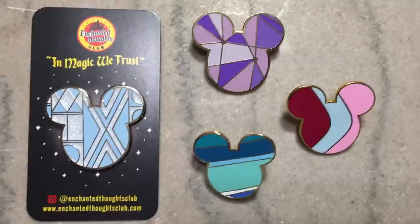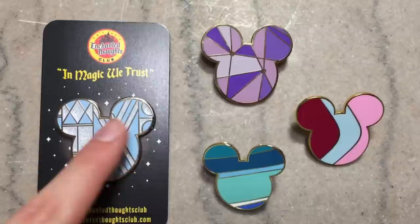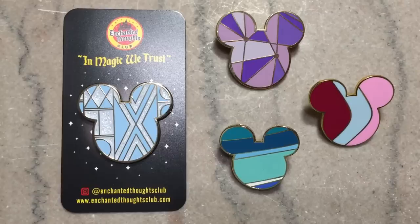Here's a closer look at all of the Enchanted Thoughts Club pins I got. I do notice the Toothpaste and Bubble Gum wall pins are a little bit smaller than the other two, but that doesn't bother me too much — I think they'll all look really nice together.